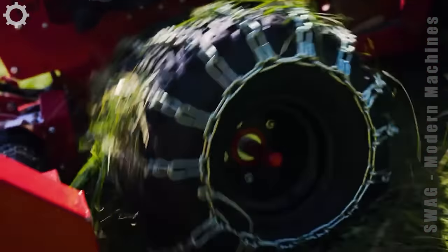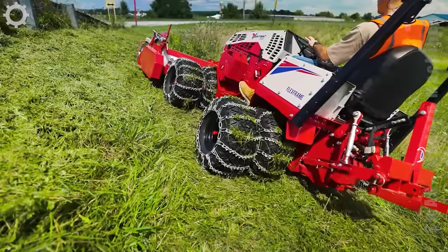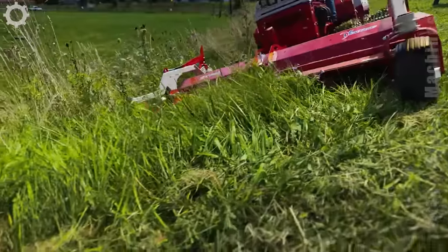They were mowing the grass near an overpass next to the highway. This inconvenient access combined with the steep slope of the hillside makes it challenging for traditional equipment, but that's only a small matter for this machine.